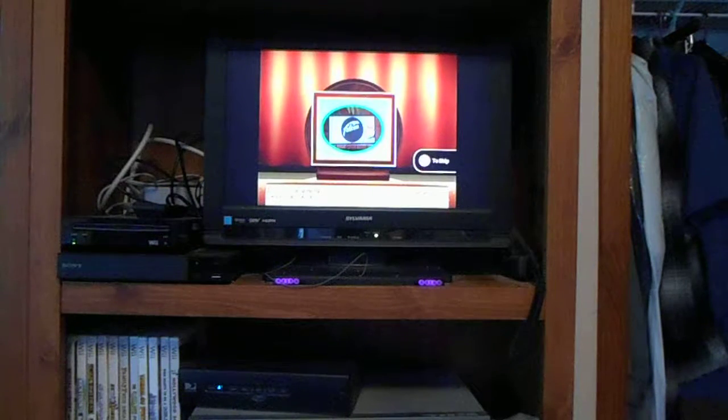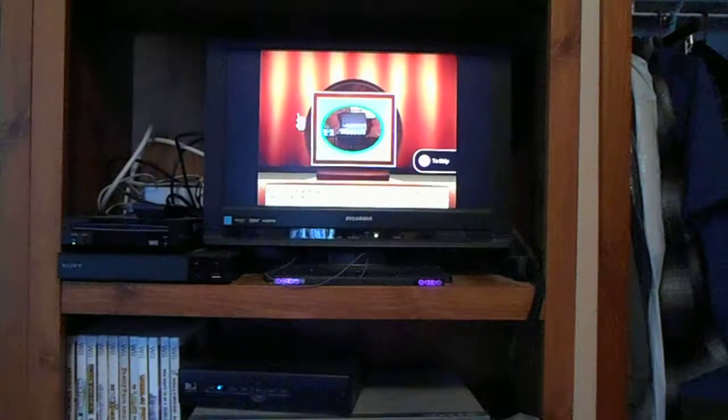We're back for part 2 of my 89th game of the Price is Right Decades on the Wii. We're now bidding on a barbecue.